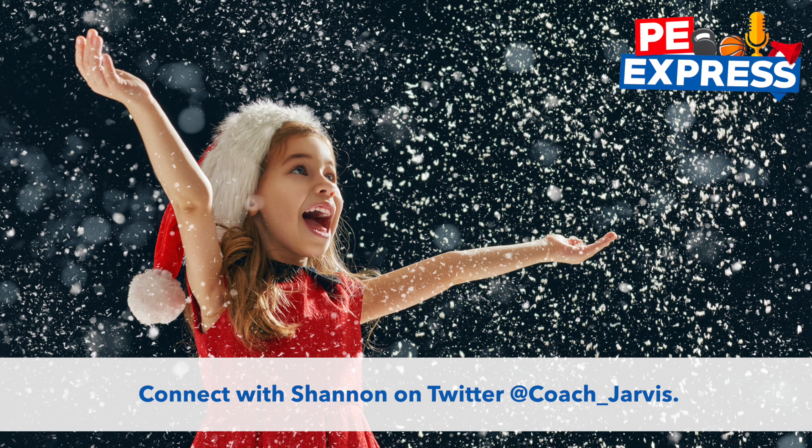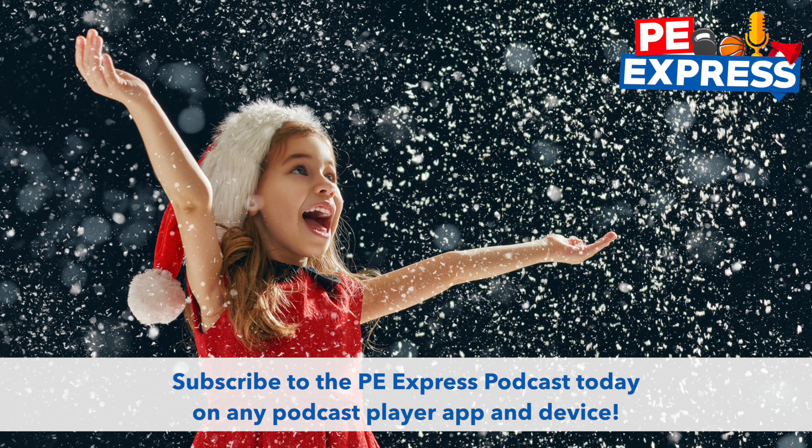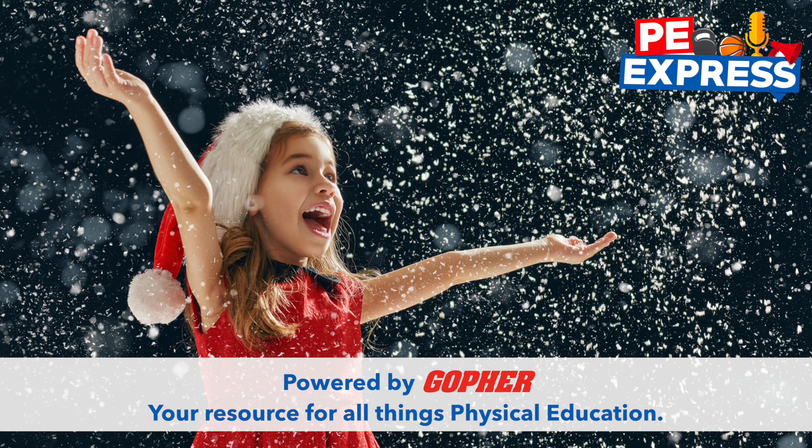This session of the PE Express podcast has come to an end. If you enjoyed the podcast, be sure to connect with Shannon on Twitter at coach_Jarvis and check out more free resources from Shannon at gophersport.com/blog. We'll see you soon right here on the PE Express podcast powered by Gopher, your resource for all things physical education.